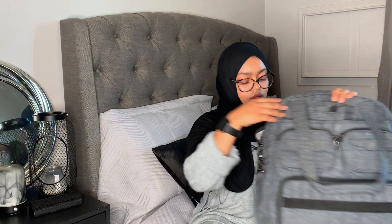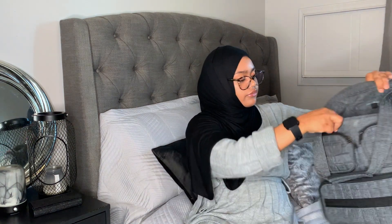Moving on to the front compartment — I take a little pencil case because you're going to need lots of pens in clinical. I'll do a video on different products and pens I like to use in clinical. This pouch has all my pens, pencils, and highlighters that I use throughout the clinical day, but I don't take all of them onto the unit — I just take what I need and put it back.